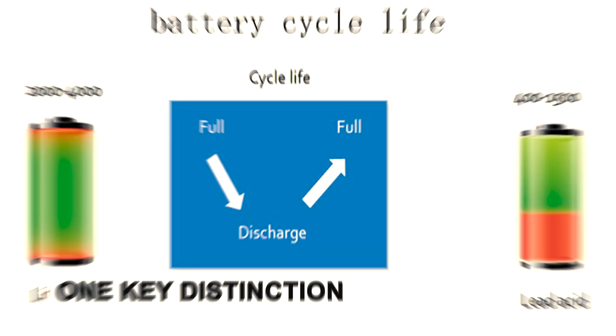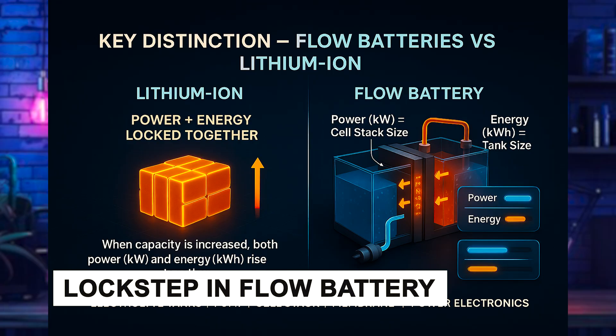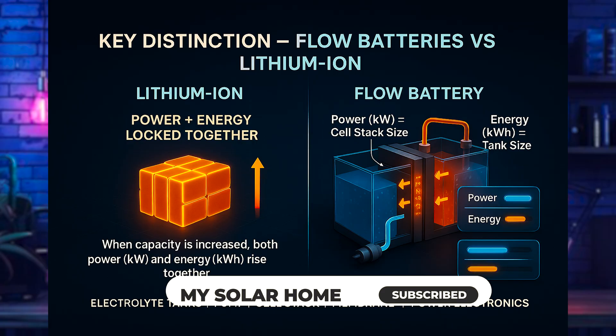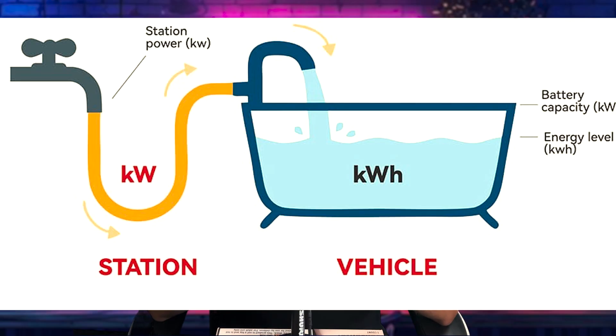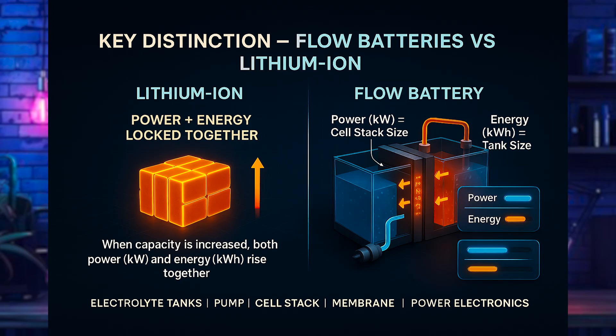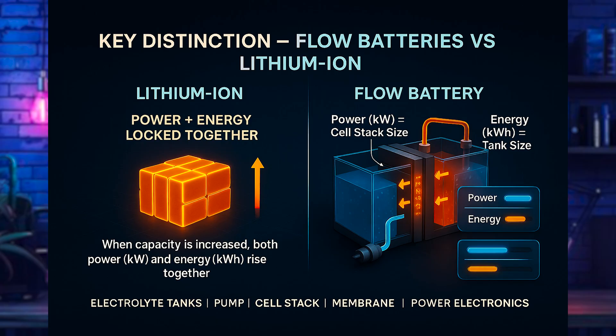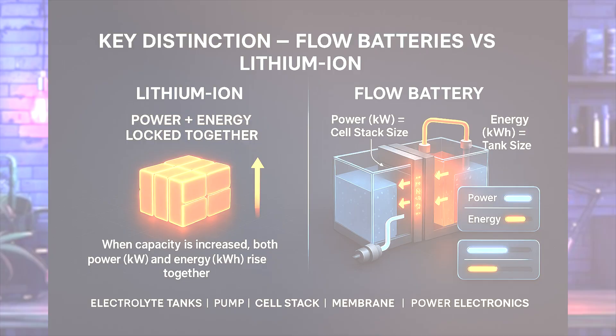One key distinction from lithium-ion is that power and energy are not locked together. In lithium-ion, to get more energy capacity you need more cells, which also usually means increasing the power output — they are in lockstep. In flow batteries, power and energy are completely separated. Power, measured in kW, comes from the size of the cell stack. Adding more cells or stacks increases power independently. Energy capacity, in kilowatt hours, comes from the size of the tanks — larger tanks mean more storage. Increasing energy capacity does not affect the power of the flow battery.